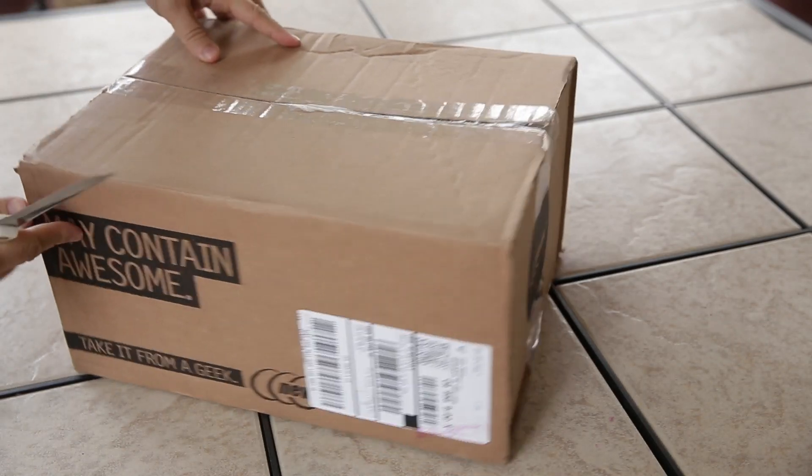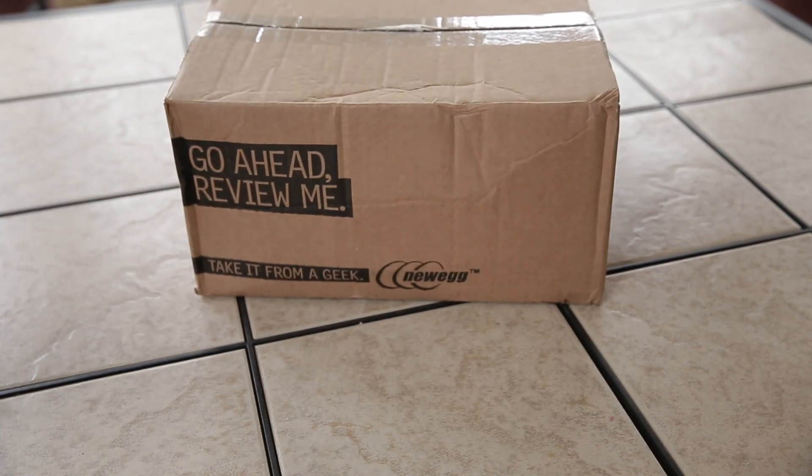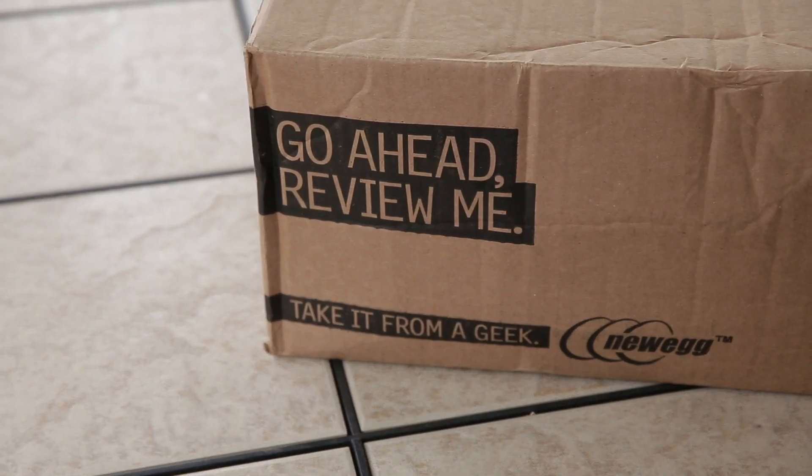Hey YouTube, today I would like to share an unboxing and review video for a new video card that I recently purchased from the website Newegg.com. In fact, if you look at the box it actually says 'review me'.